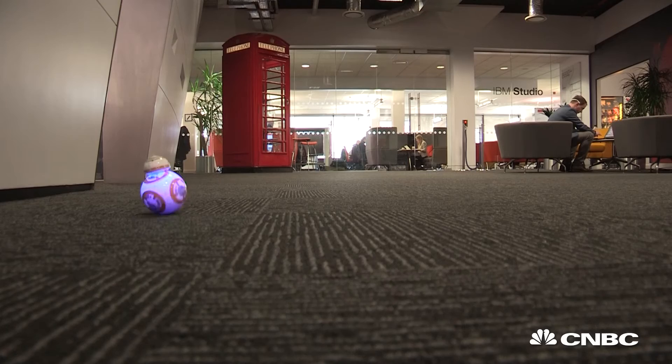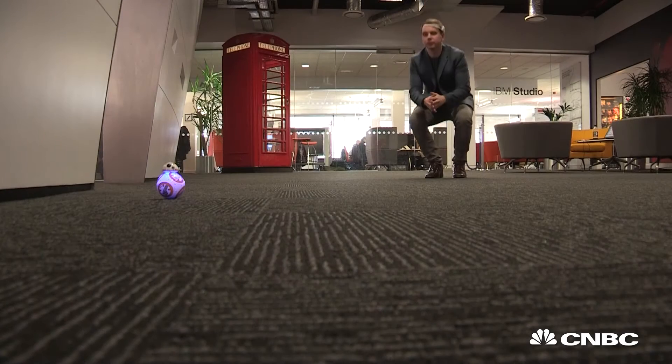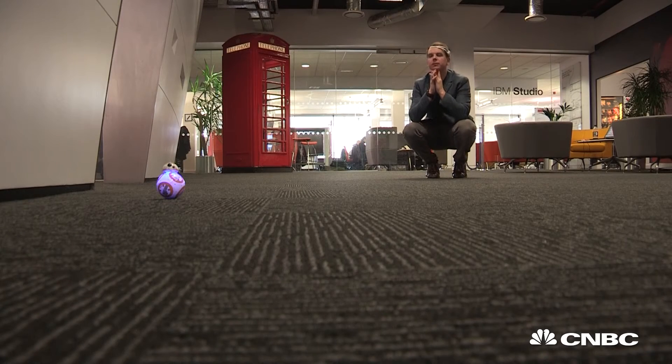The good news is it can open a world of opportunities in things from consumer tech to healthcare. Having a brain reader is really cool, but it only becomes useful when we can do something meaningful at the end of it. For me, meaningful is moving the BB-8, but meaningful for somebody who has lost the use of their limbs, moving a wheelchair is meaningful for them.